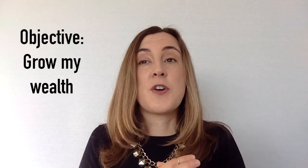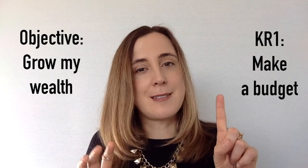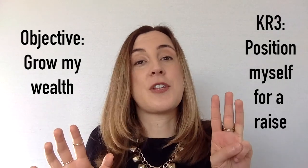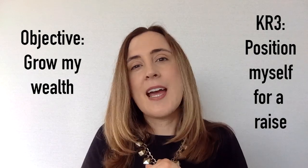For each of those objectives, I want you to make two to three key results. These are specific results that added together will help you achieve your objective. For example, if your objective is to grow your wealth, your key results might be: make a budget and stick to it 75% of the time because no one's perfect, save $20,000 towards your down payment, and position yourself to ask for a raise by the end of the year. These are not to-dos, but results that you'd like to accomplish.